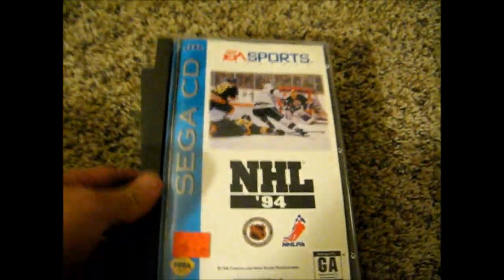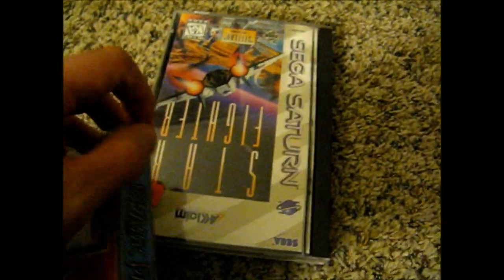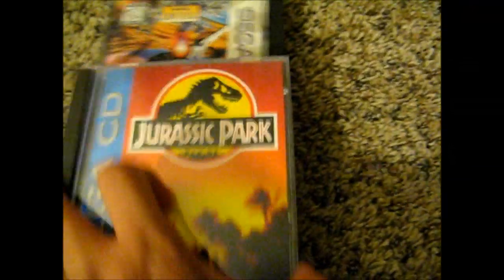I went to another Goodwill where I'd seen these games — I thought they were a little pricey, so I waited and went back when they were half off. I got Sega CD NHL 94, originally $4.99, got it for $2.50. They're like new — have the sponge and everything, games in mint condition. Got Jurassic Park for Sega CD, same thing — $4.99 so $2.50 half off, also complete with the little sponge. And for the Sega Saturn, Star Fighter, also $4.99 — half price with the red tag. Once again, also new: styrofoam, game complete. So that was another cool deal.